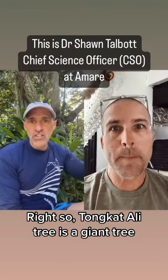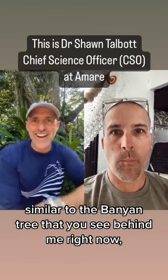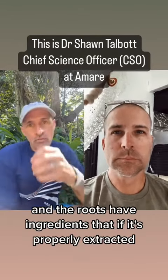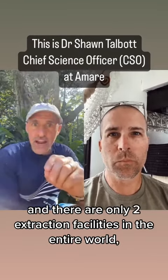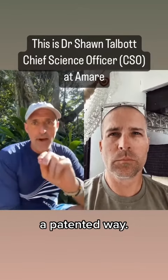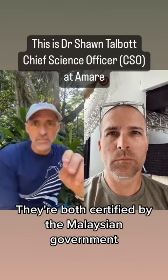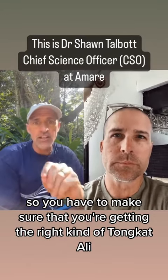It's something that grows in the jungle. The Tongat Ali tree is a giant tree, similar to the banyan tree you see behind me right now. The roots have ingredients that, if properly extracted — and there are only two extraction facilities in the entire world that do it the right way, a patented way, both certified by the Malaysian government — you have to make sure you're getting the right kind of Tongat Ali to have this effect.